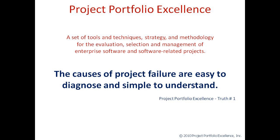A little bit about Project Portfolio Excellence. Project Portfolio Excellence is a set of tools, techniques, strategy, and methodology for the evaluation, selection, and management of enterprise software and software-related projects. The number one truth of PPE is that the causes of project failure are easy to diagnose and simple to understand. Now that you've learned more about the testing process, you should have another tool that you can use in the post-mortem analysis of any projects that have failed in the past for your company.